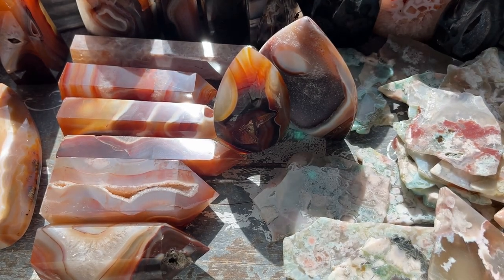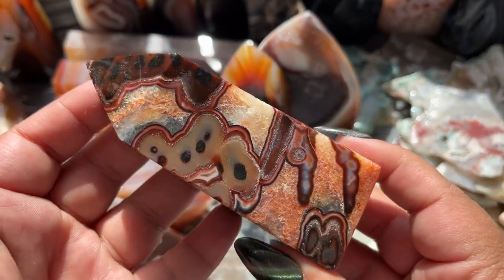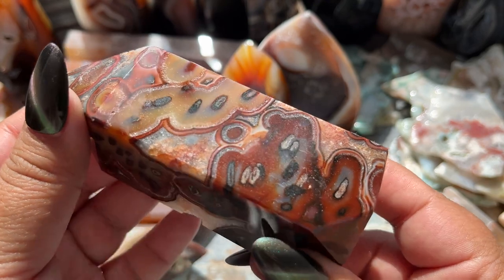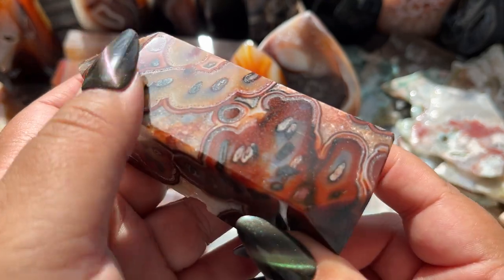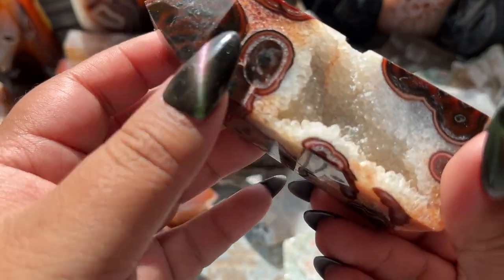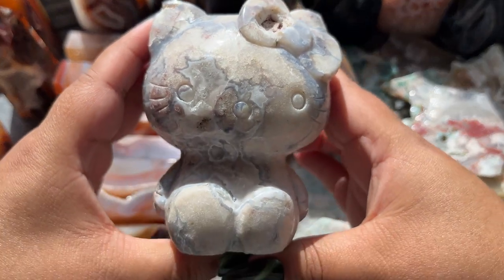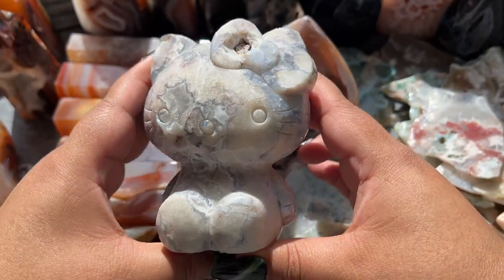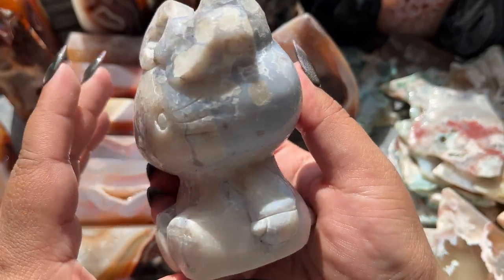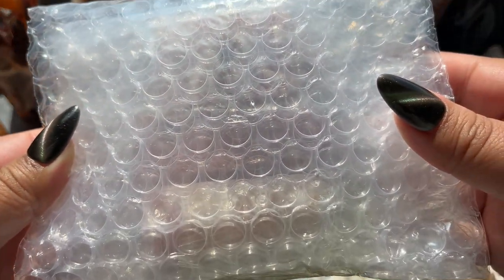Next we got a tower — look at that crazy druzy on a crazy patterned carnelian. It doesn't have surface scratches, it's just how the crystal is. I'm going to lay this down — I think this is a Hello Kitty! Yes, I got one blue Hello Kitty — this is a flower agate one. She's a cutie with a really cute face.